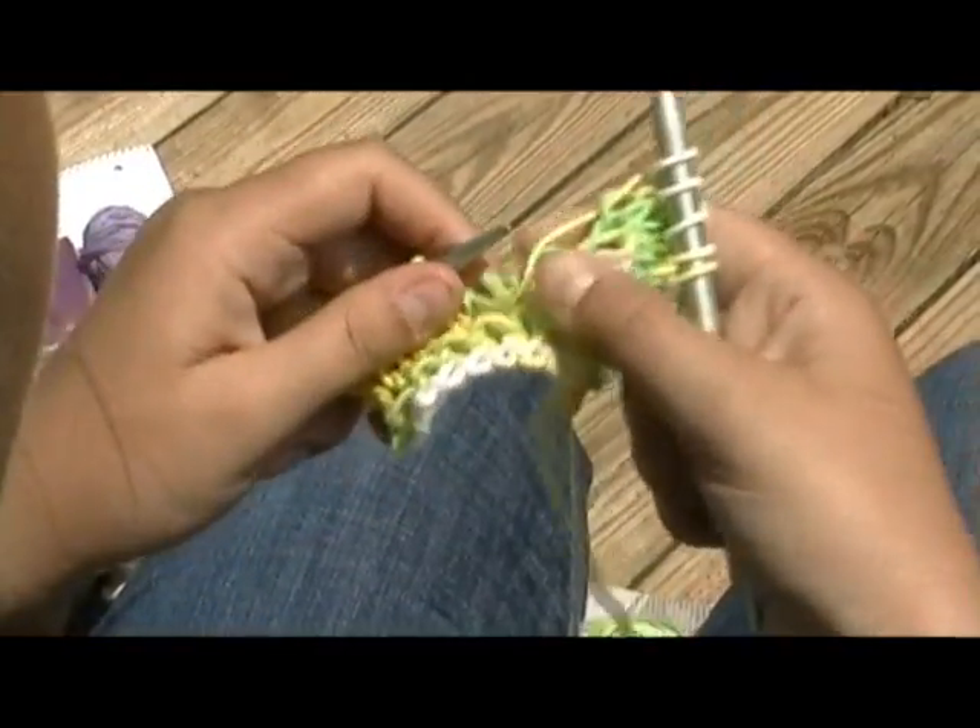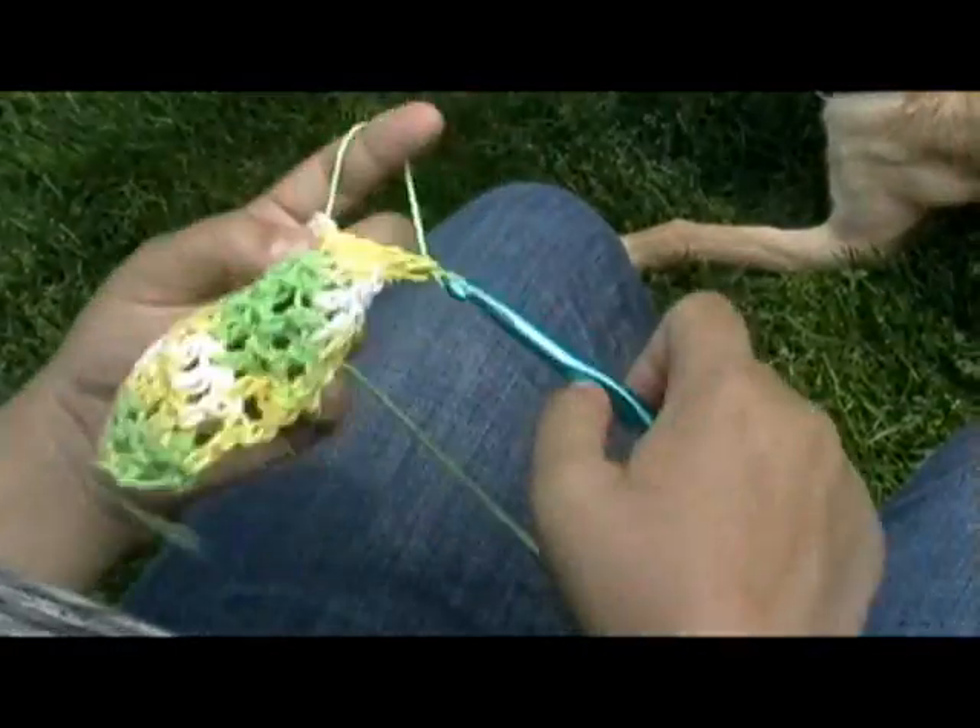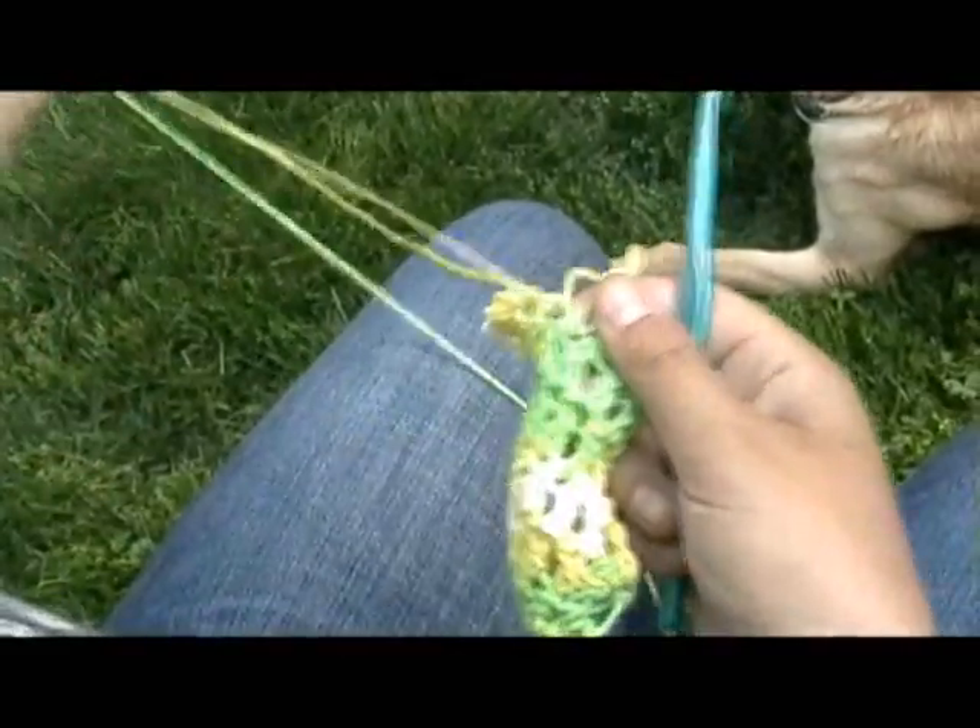For example, in knitting it's really hard to fix your mistakes — like if you drop a stitch or something like that. In crocheting, it's really easy to just pull out a few stitches and fix the problem.